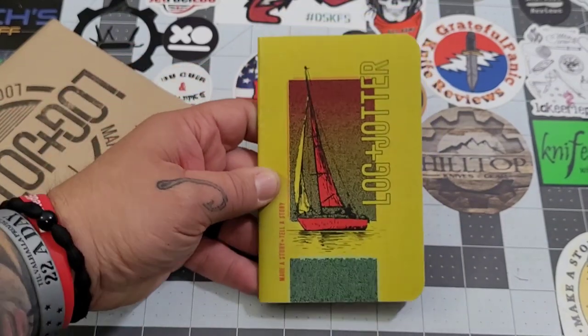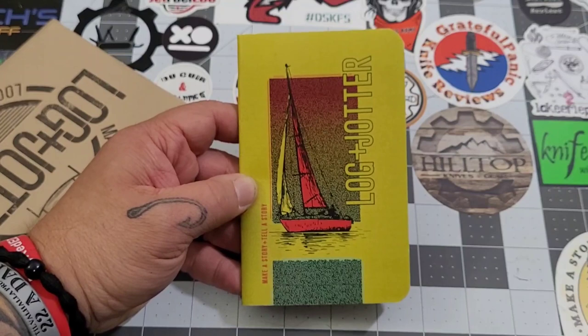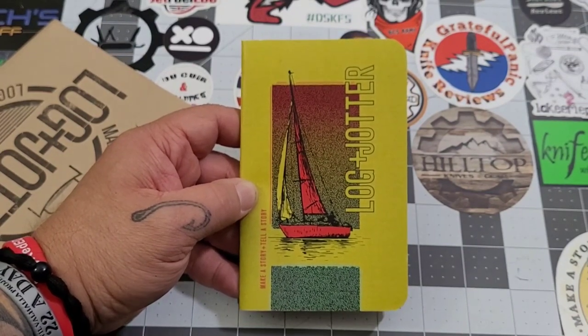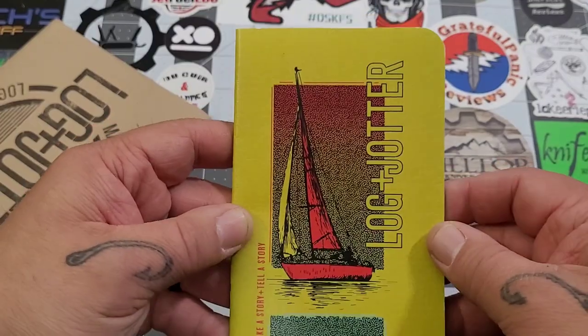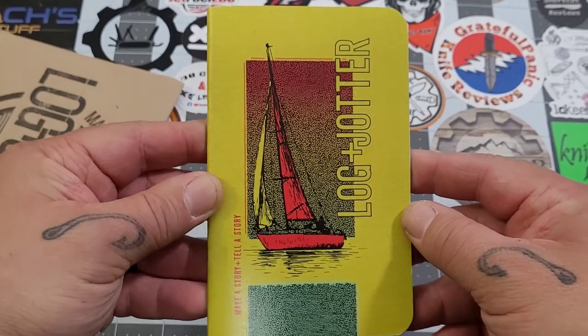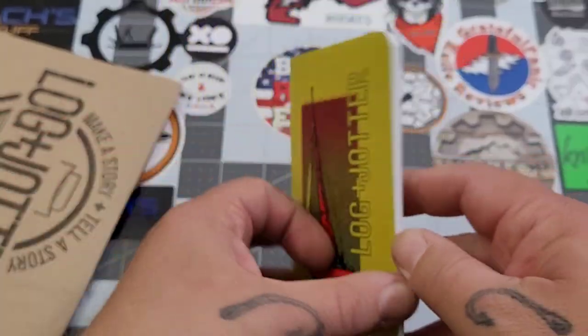Oh, sailing! Wasn't even close. I mean, you could camp on a sailboat, couldn't you? I think you could. Now, I was off on this one. This is sailing. That's kind of cool. Like the colors — the red boat. Yeah, we're digging the red boat.